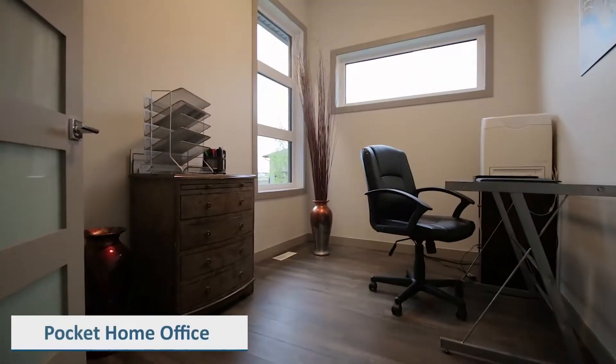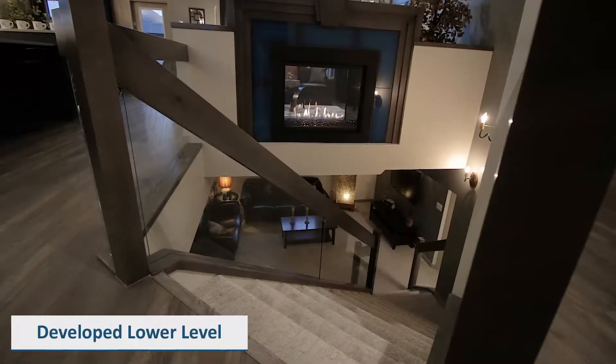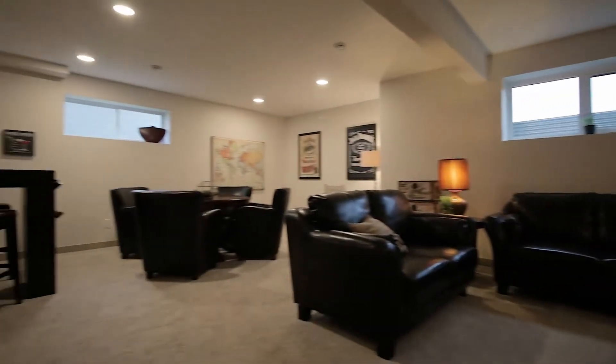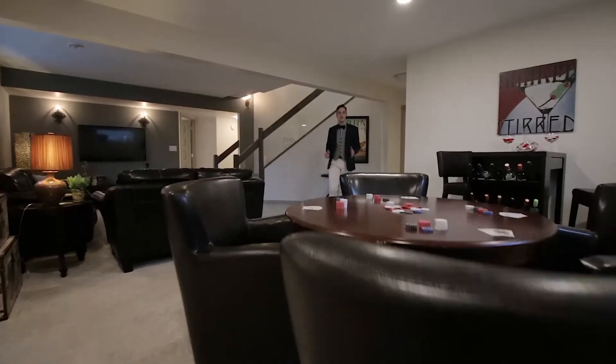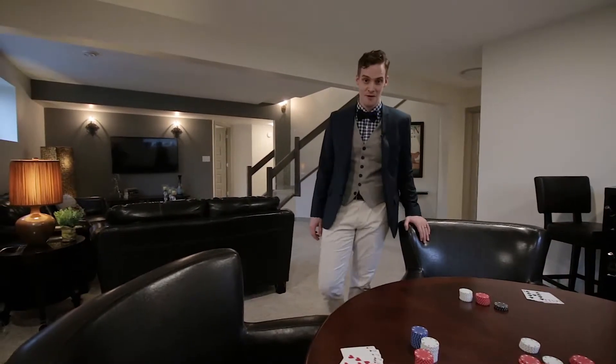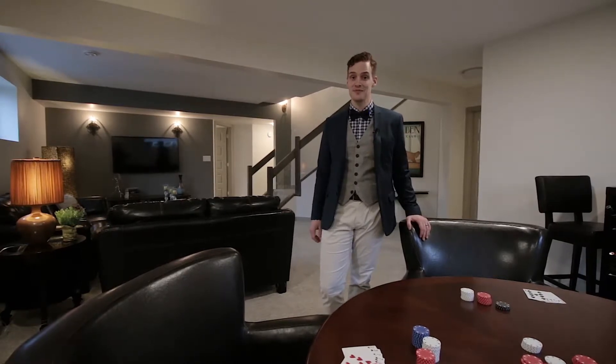A pocket office at the front of the home keeps your work-life balance separate. Whether you have a whole room or just a corner, a place for games is a plus for any home. This lower level doubles the living area and gives you plenty of space for recreation.